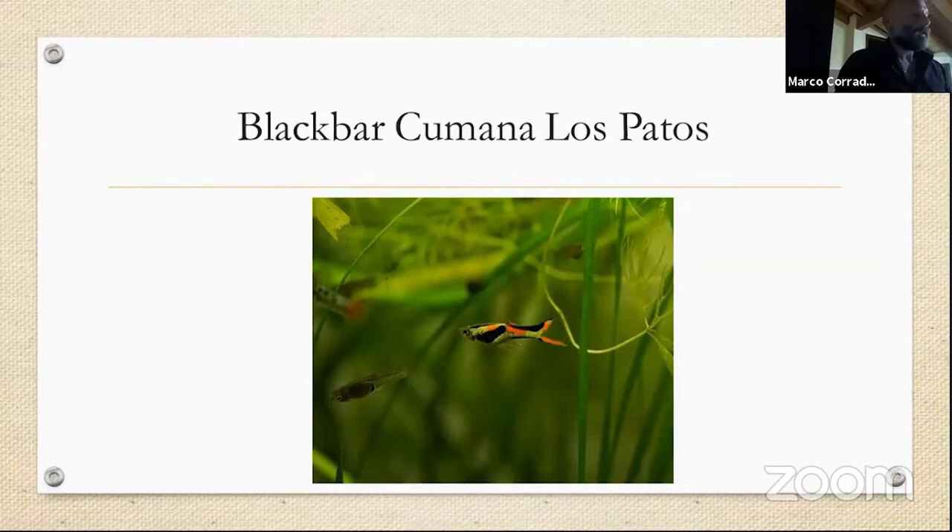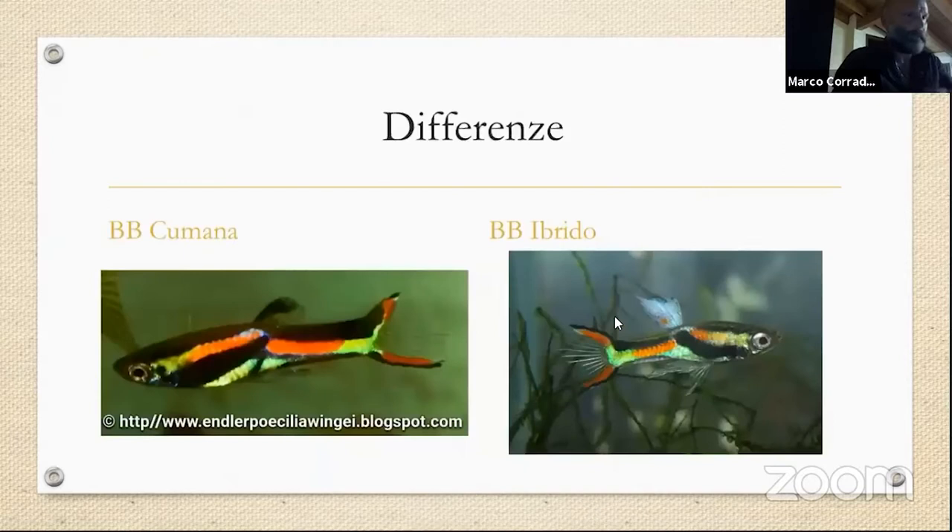Andando verso la fine, vorrei affrontare il discorso del Black Bar. Io credo che sia il pesce in assoluto più ibridato, nel senso che comunque negli acquari moltissime persone li hanno, perché i negozi li vendono e li distribuiscono. In realtà il Black Bar di Los Patos, con queste caratteristiche, è un pesce assolutamente raro e molto difficile da trovare, che va assolutamente preservato.